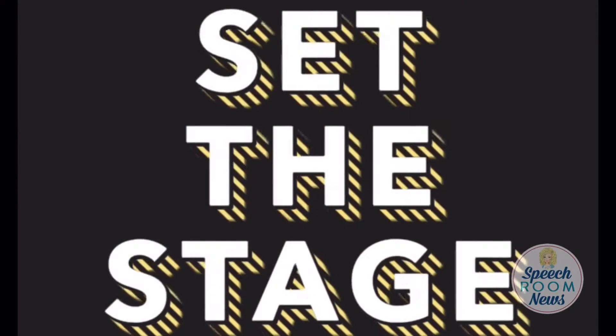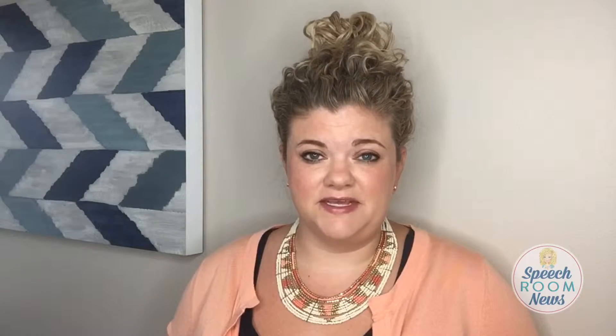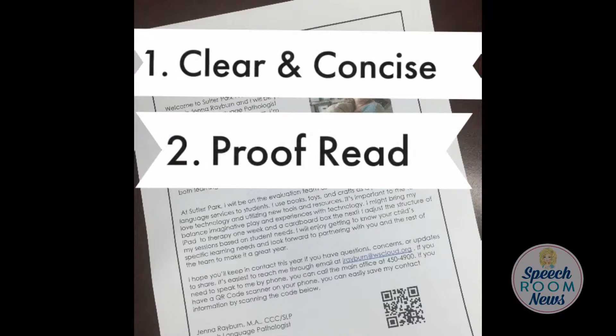Your welcome letter is really important because it sets the stage for your interactions with your family. Your welcome letter needs to be clear and concise, with no grammatical errors. It needs to explain who you are, where you came from, and what kind of experience you have. It also needs to explain what the next step will be — what's going to happen next for your interaction with this child.